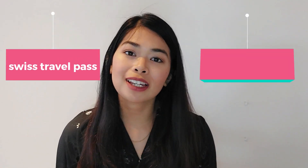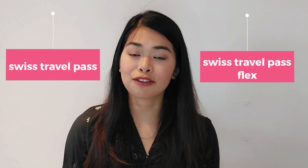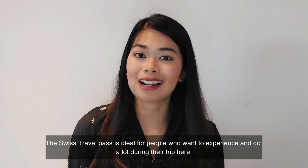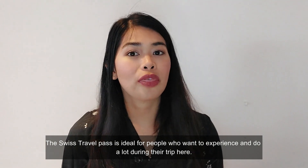If you want to make the most out of your trip here in Switzerland for just a couple of days, I highly suggest it. There are two types of the Swiss Travel Pass: the regular Swiss Travel Pass, and the Swiss Travel Pass Flex. You get the same benefits, except that with the Swiss Travel Pass Flex, you can use it on non-consecutive days within a month.